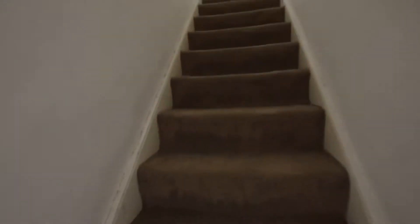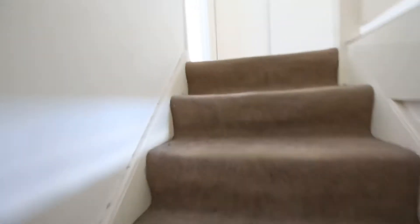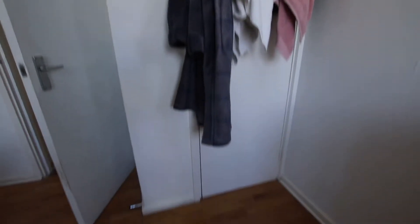Once you go up another set of flight of stairs, this will be where the other three bedrooms will be. Bedroom one, to the left hand side of me, really good size double. Got a built-in storage space there, with also some desk space.